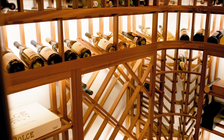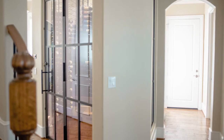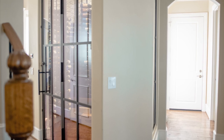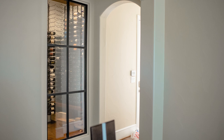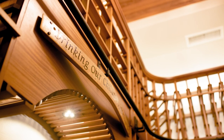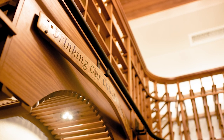Our expertise extends beyond racks. We install glass doors and walls — materials that elegantly marry aesthetics with functionality. Glass doors and walls create a captivating display, allowing your collection to shine through without obstruction. From seamless glass doors to intricate designs with wooden frames or wrought iron grills, we can craft a wine cellar that truly captivates.